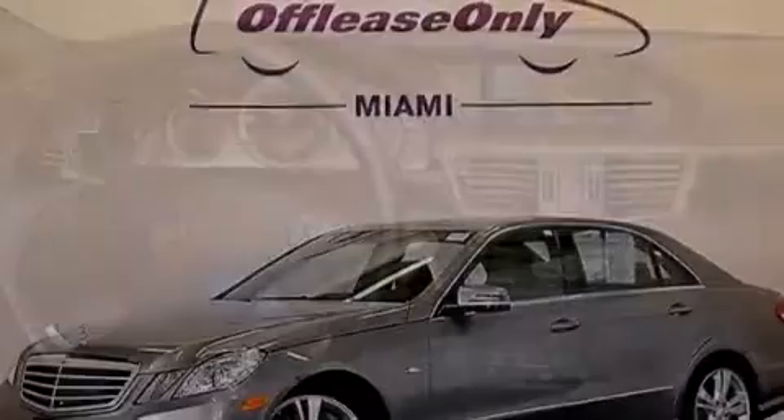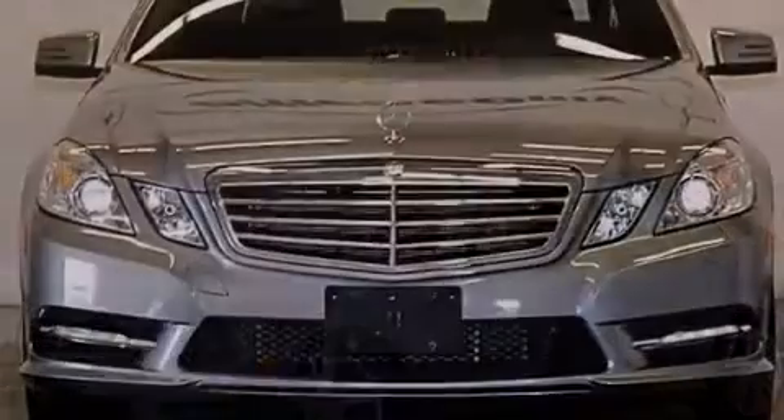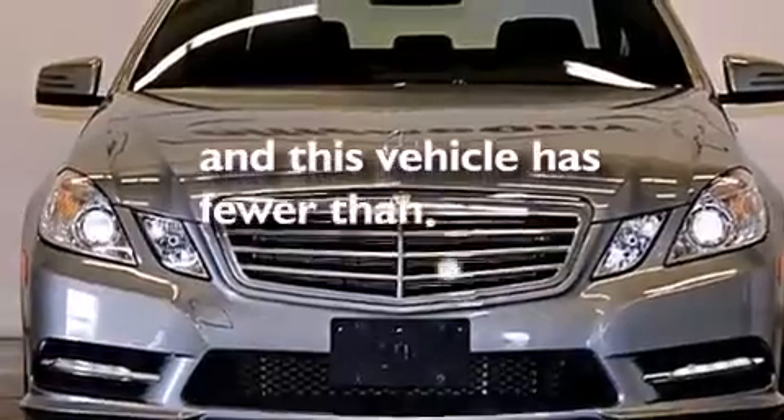Also included are a tool kit, front multi-stage airbags, ISOFIX child safety seat anchors, an auto-dimming rearview mirror, and this vehicle has fewer than 34,000 miles on the odometer.